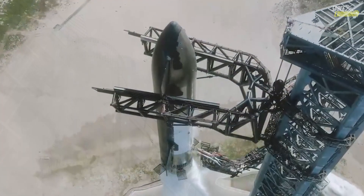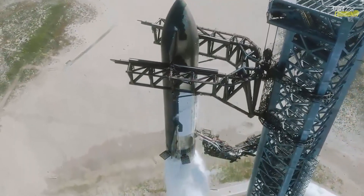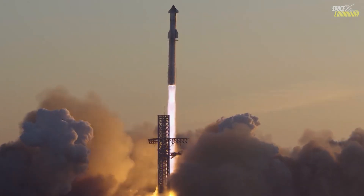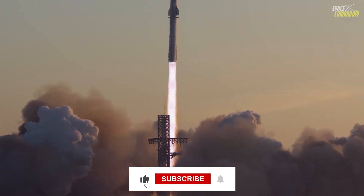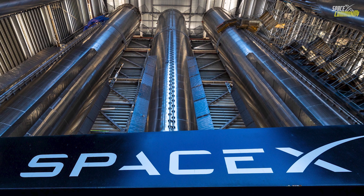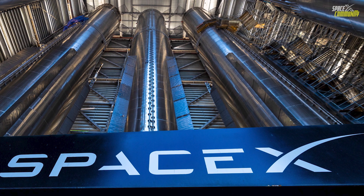In addition to the super heavy catch, flight 5 will be a stepping stone toward achieving the rapid launch cadence that SpaceX envisions. By mastering the processes of reaching orbit and catching both stages, SpaceX will be able to significantly reduce turnaround times between flights, making space more accessible and affordable for both government agencies like NASA and commercial customers.